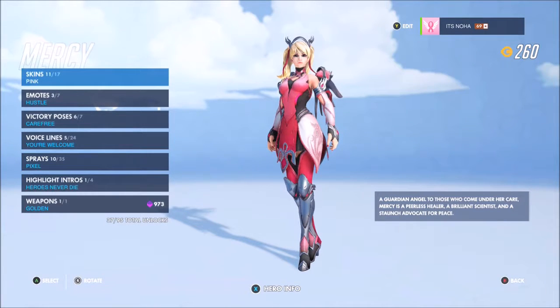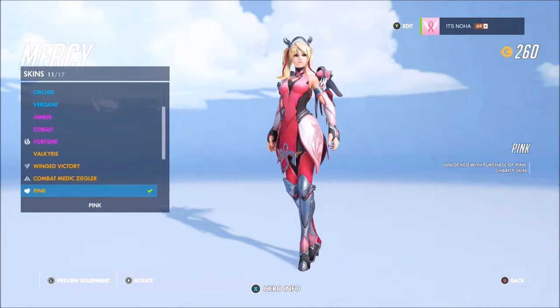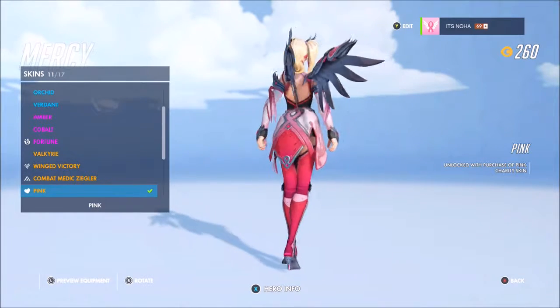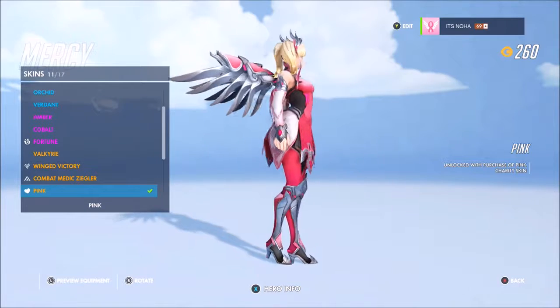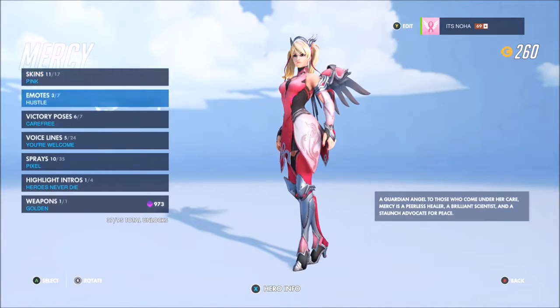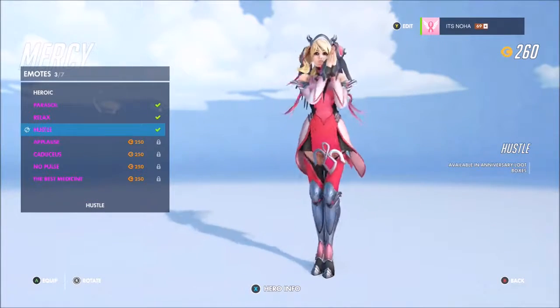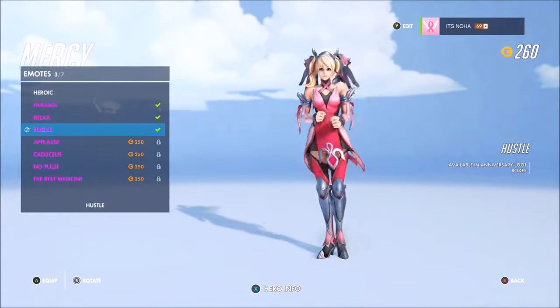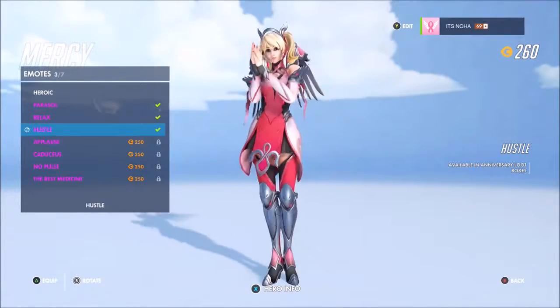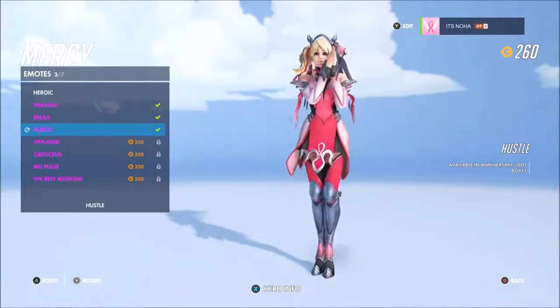What's going on guys, it's Noah here. I just want to make this real quick video showing you guys the new Pink Mercy skin on Overwatch. This is a new skin they just came out with today, and I just want to show you guys all the emotes with the skin, the player highlight intros, and what her gold staff and gold weapon look like.